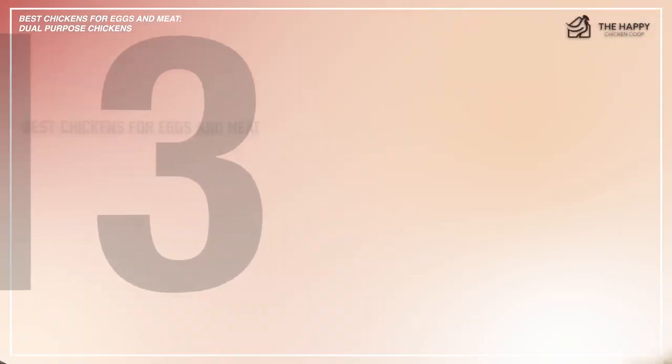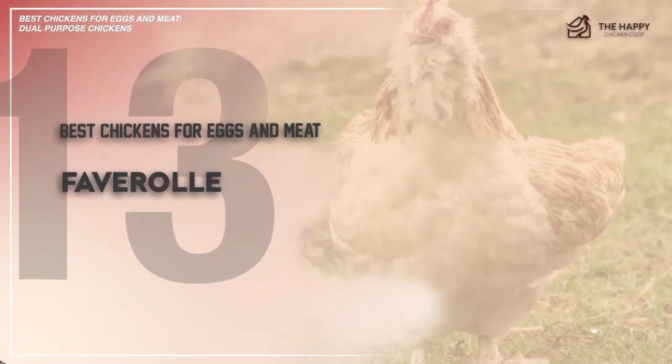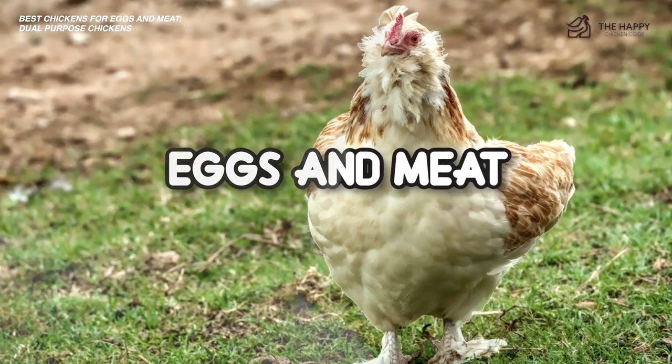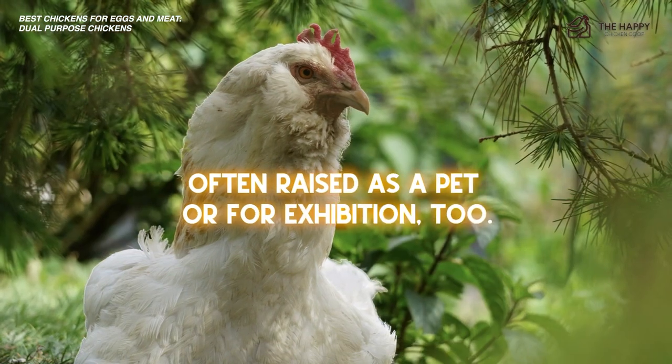Number 13, Faverolles. Faverolles is a chicken breed that was developed in France in the 1860s. This breed was originally bred to be raised for both eggs and meat. Now this breed is often raised as a pet for exhibition too.